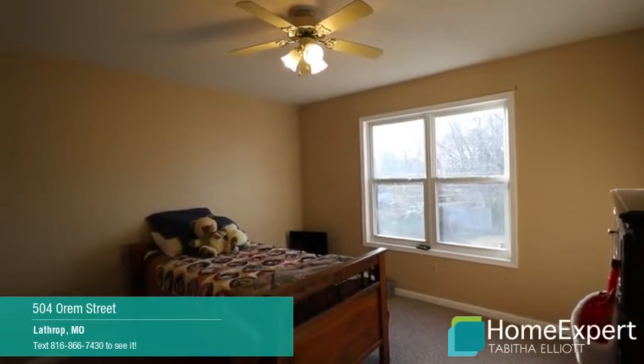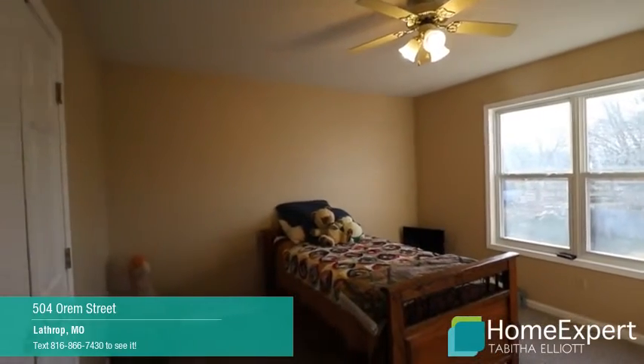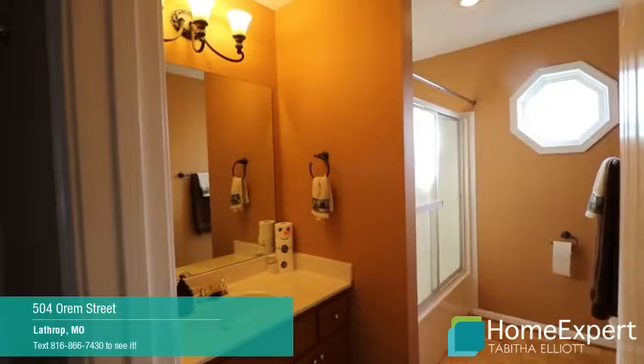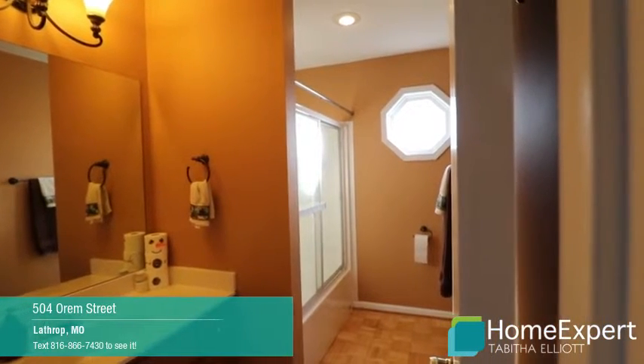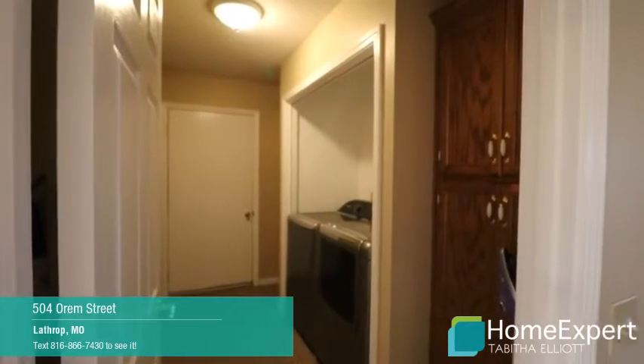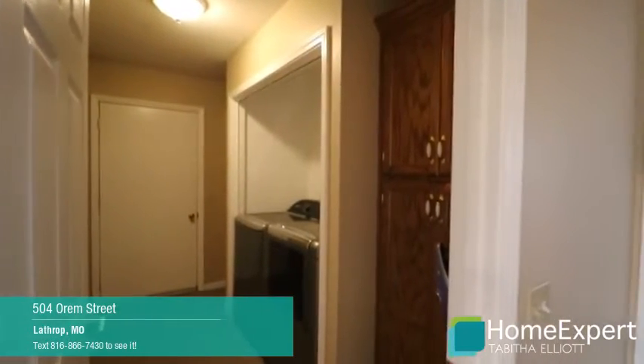This home is located in the desirable Lathrop School District. There are several closets located across the hall, including a linen closet. The laundry room has extra storage with cabinets on both sides.